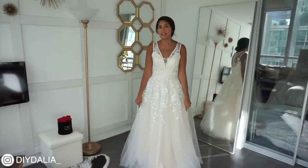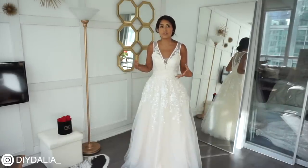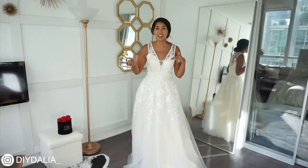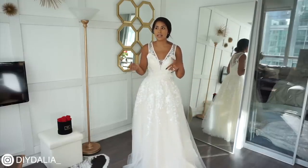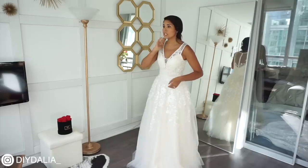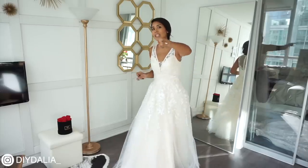One more thing I wanted to highlight about this dress: the reason it doesn't feel super luxurious is because it's not super heavy. But the other side of that is if you're having a summer wedding and you don't want something that's going to be hot, this is a really good option. So that's one more perk of this dress. Now on to dress number two.